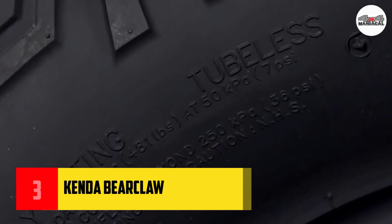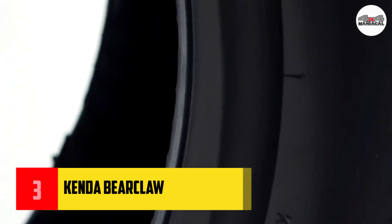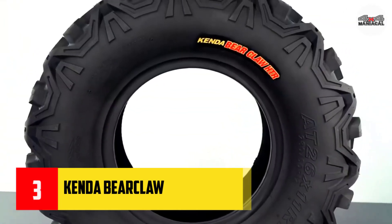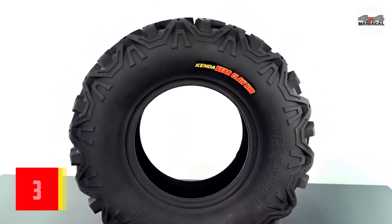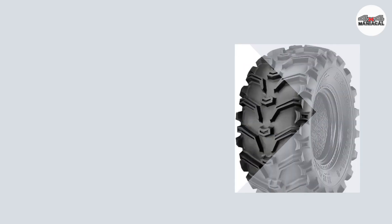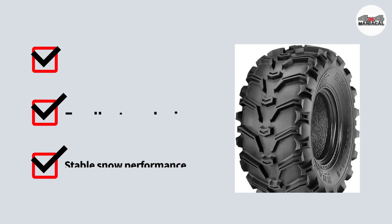It moved as smoothly as it did on flat and sturdy roads. Having doubts, I continued to increase the test distance, and fortunately it fulfilled all my expectations. Fast, accurate, and safe are the keywords to evaluate the perfection of the Kenda Bearclaw's mud performance.